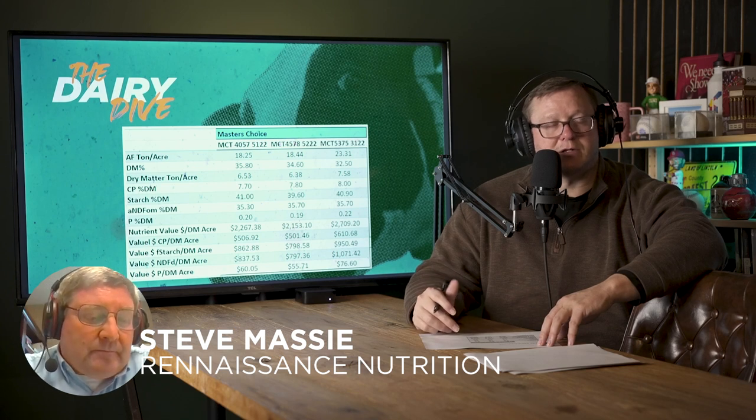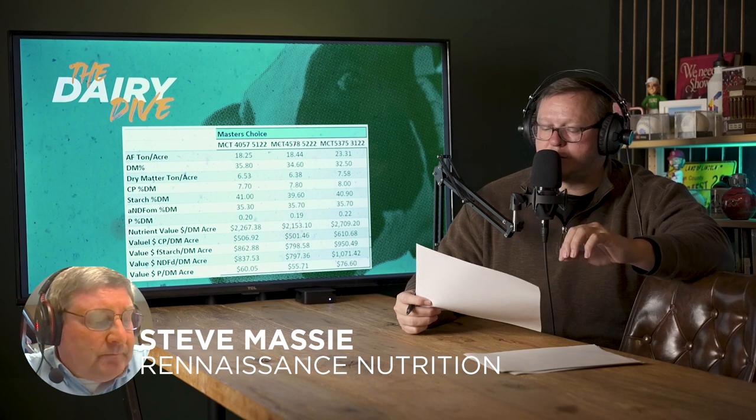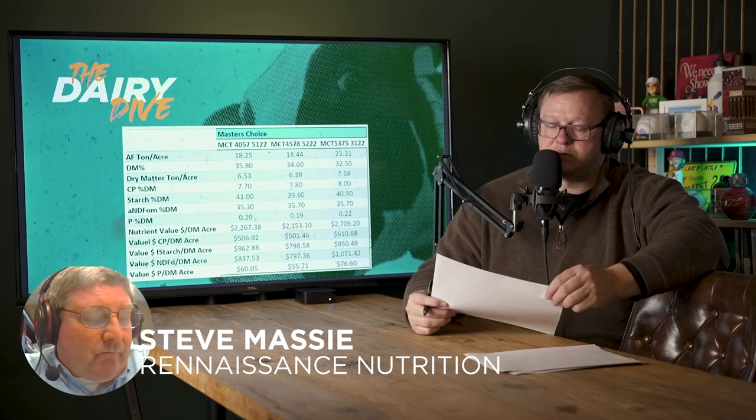The last thing we want to look at is a simple spreadsheet Steve created for us. If you're listening on a normal podcast platform, you won't be able to see this, but if you go to YouTube you'll be able to reference and look at it. Steve put together a sheet with three different varieties. What would be the main things you'd like to point out in regards to this spreadsheet?